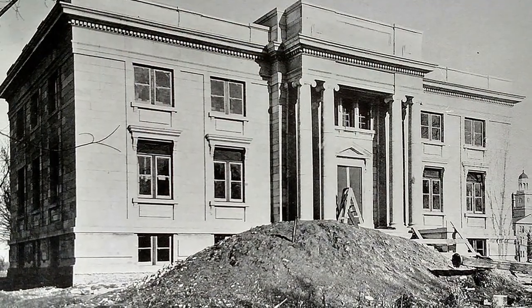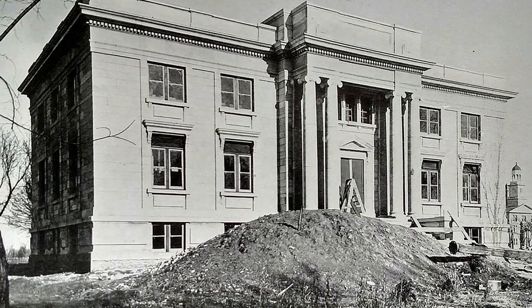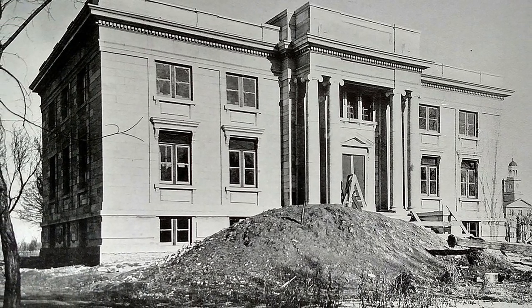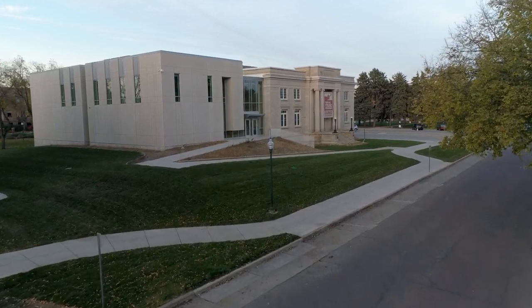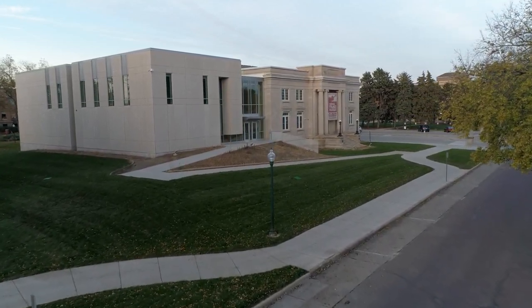Since originally built as a library on the campus of USD, the Carnegie Building has undergone several renovations. This latest addition has not only provided much needed updates to accessibility,